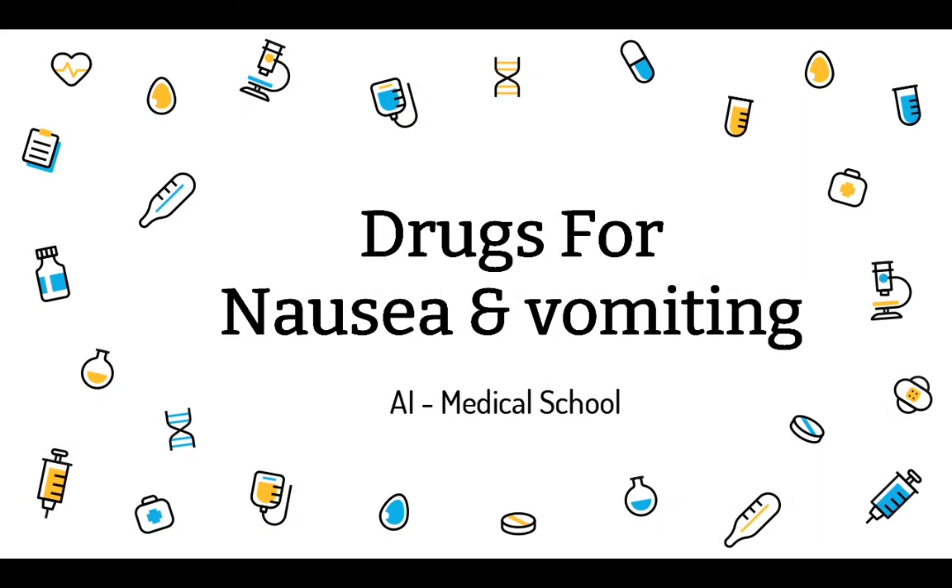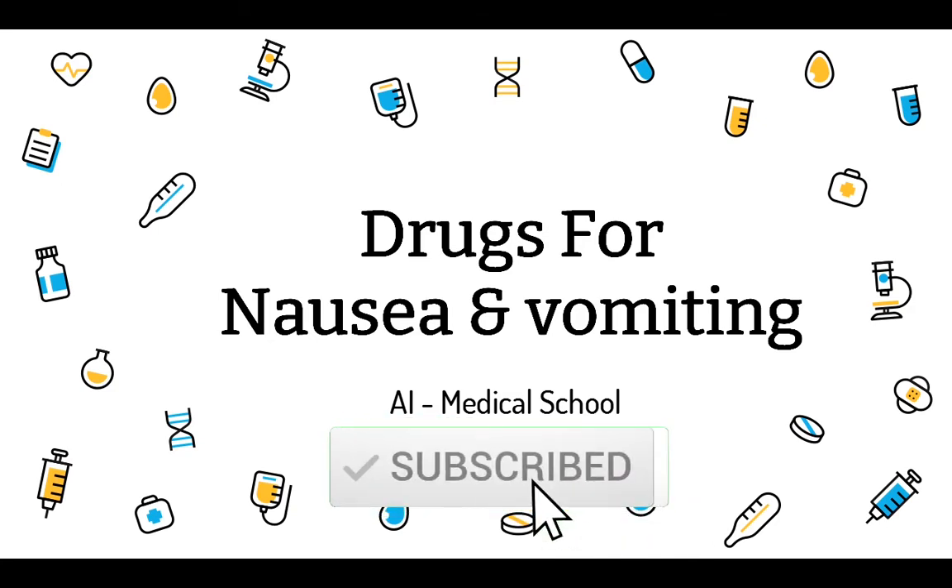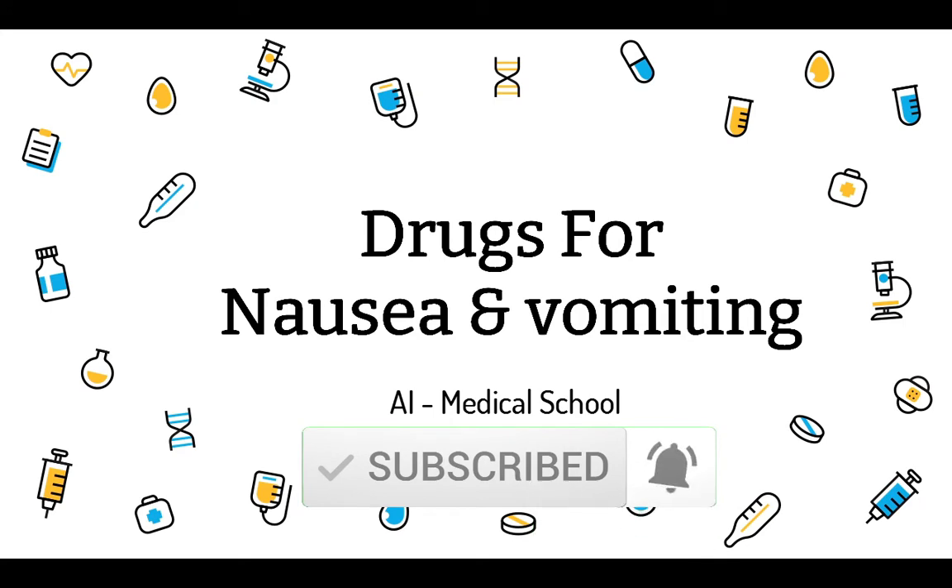Hello, welcome to AI Medical School. In this video, we are going to talk about drugs for nausea and vomiting. But before we start, if you haven't subscribed to the channel, please subscribe to it and like the video. Let's start.